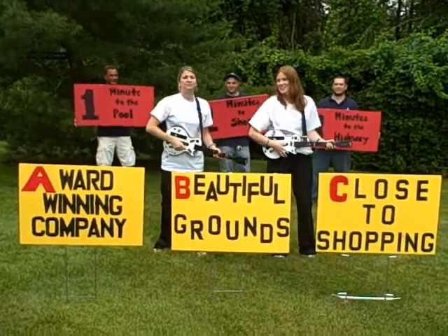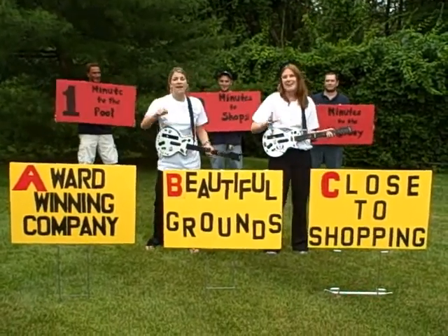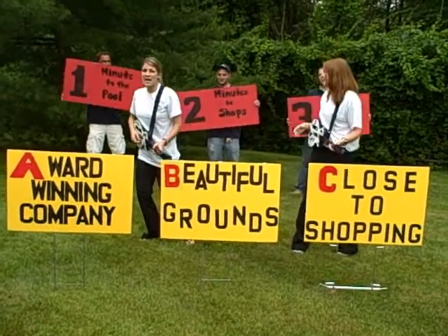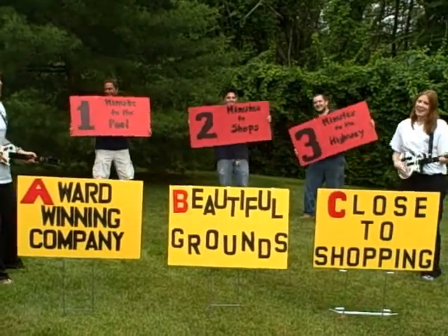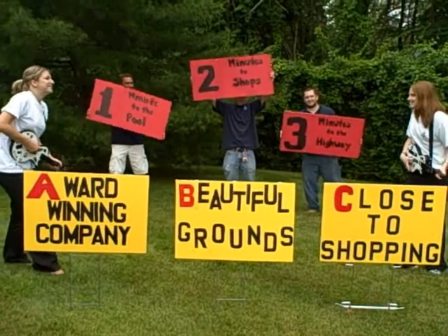A, B, C. It's easy as one, two, three. Simple as do, re, me. A, B, C. One, two, three. Baby, you and me now.